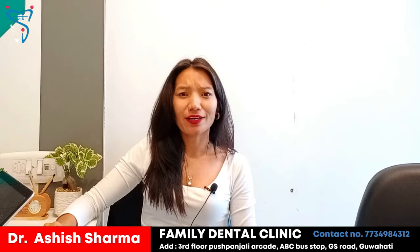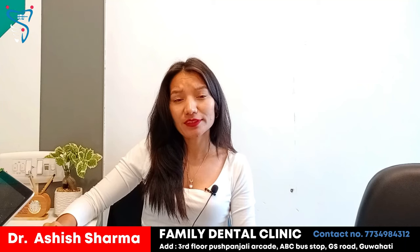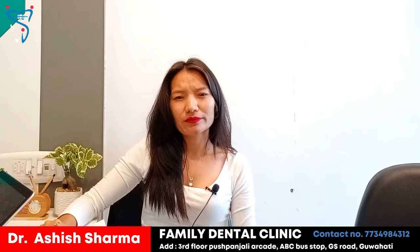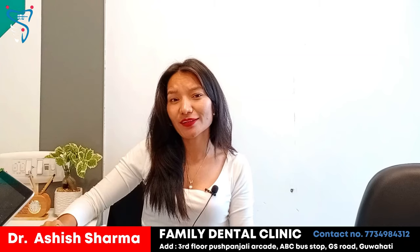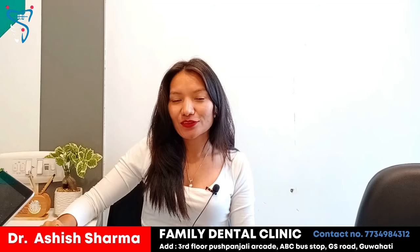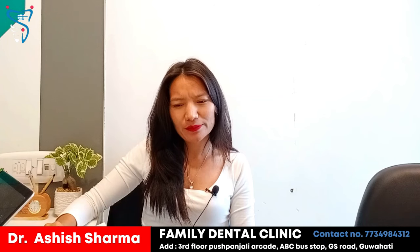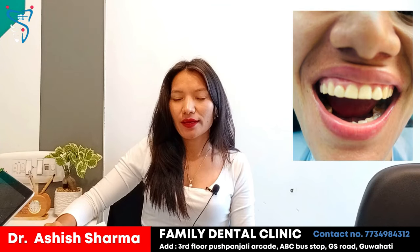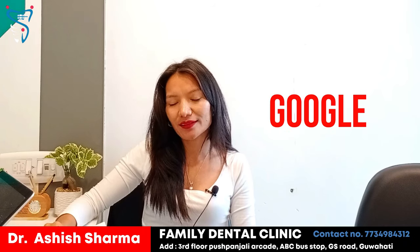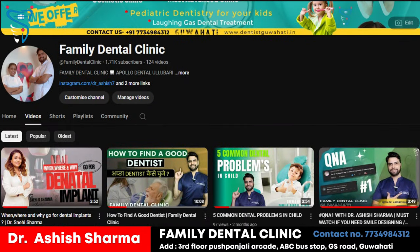Hello everyone. This is Yasum Sonam and I am from Arunachal Pradesh. Today I am going to tell you my experience with the Family Dendro clinic located in Guwahati. You know that nowadays having a beautiful smile is very important — it plays a very important role. After getting treatment in Arunachal Pradesh I didn't get a satisfactory result, so I started searching on YouTube, Facebook, and Google regarding this dental issue.